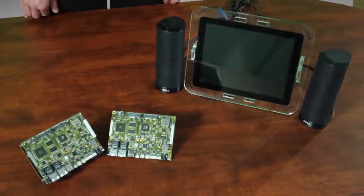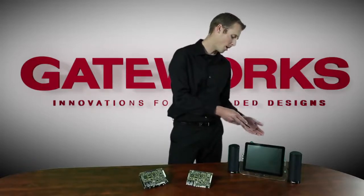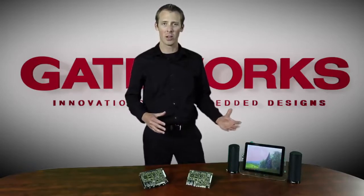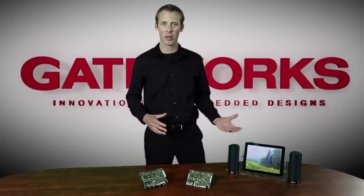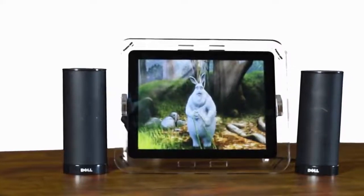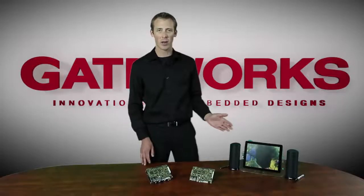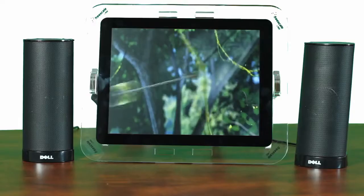I'd like to now give you a quick demo of the Ventana board. As you can see here, we have an LCD display with a Ventana board mounted on the back of it. We have an HD cartoon video, Big Buck Bunny by the Blender Foundation, available at BigBuckBunny.org, running quite seamlessly on the LCD display. The IMX6 processor is running at only 1% CPU utilization, really taking advantage of its hardware encoding.